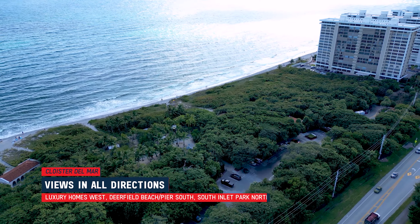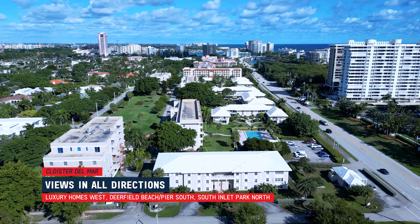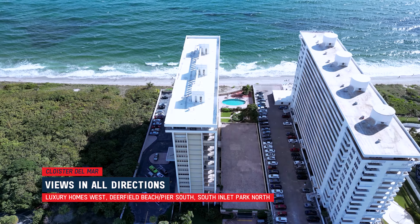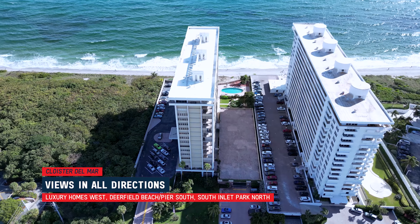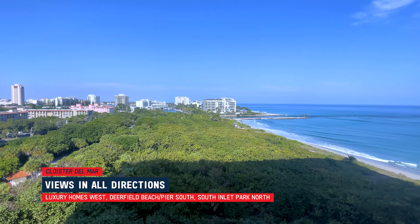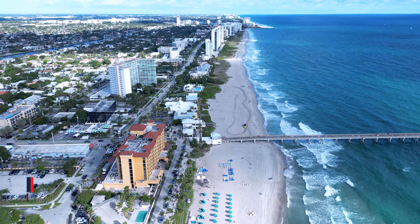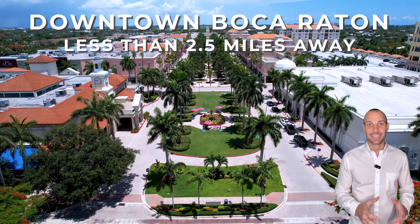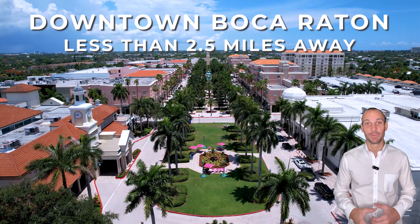Cloister Del Mar is in a pretty desirable location. Just to the west across the street are multi-million dollar single-family homes and it's really nice to take a walk or bike through that neighborhood. To the east the building sits right on the beach with amazing views of the ocean. To the north is South Inlet Park and Boca Raton Inlet, which the building also has incredible views of. To the south is Deerfield Beach and Deerfield Pier. On top of that you're less than six minutes from everything downtown Boca Raton has to offer, such as Meisner Park and Royal Palm Place.